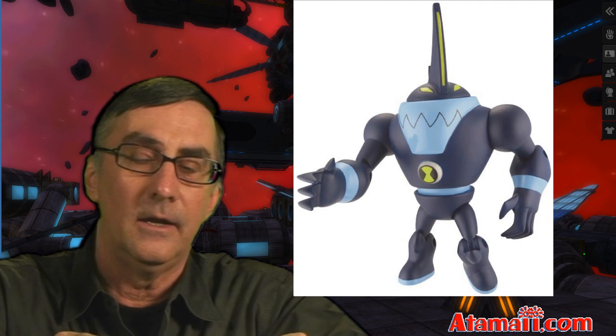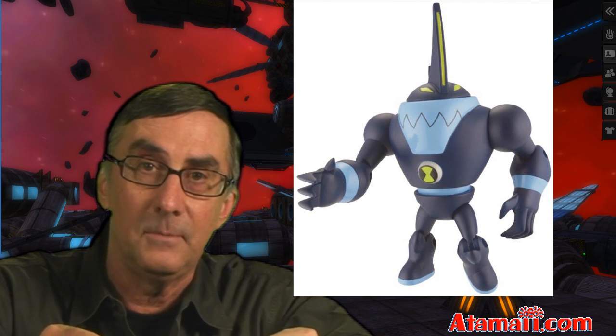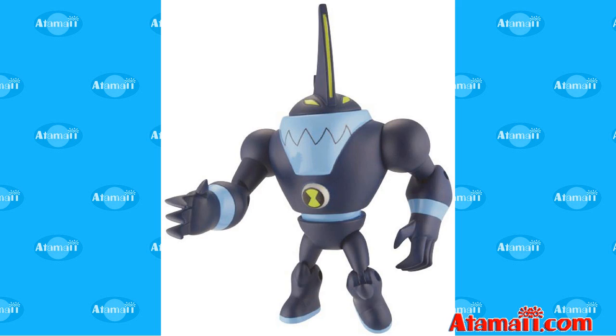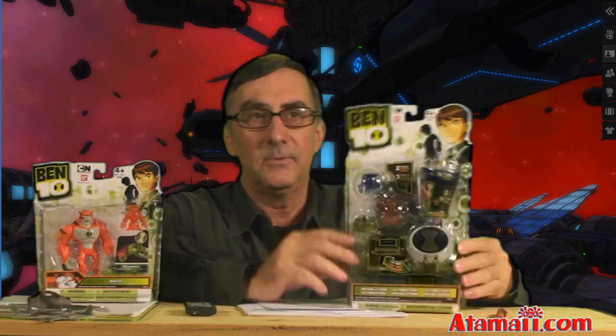The first one is called Edel. It's an all-new character — at the time of this recording it has not even been seen on the show. He's a robotic shark-like alien. He's got a long fin on his head and a large mouth, and you can see he's got the Ultramatrix symbol on his chest. He also comes with a minifigure — you get the four-inch collector figure and the minifigure that works on the Revolution Ultramatrix.